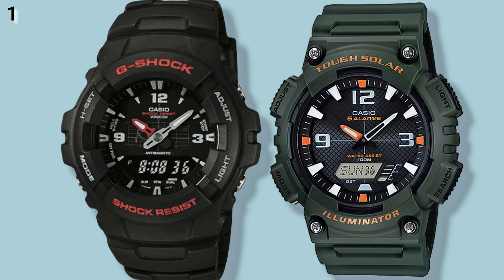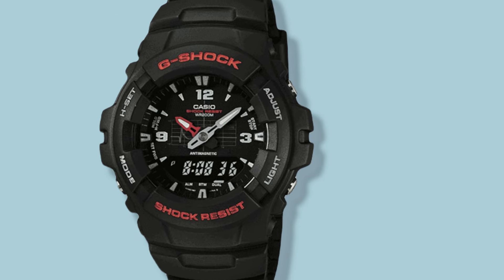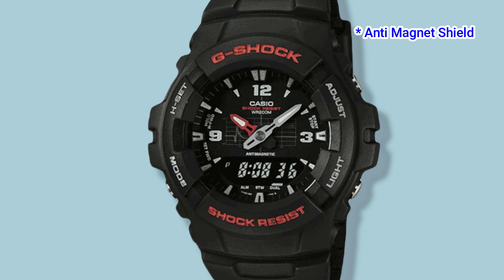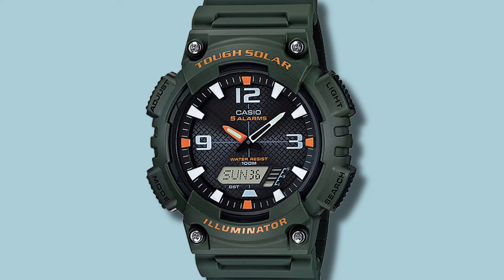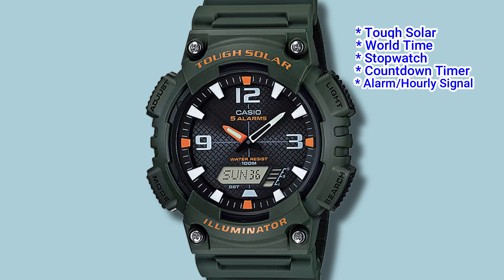Number 1: the G-Shock G100, and the Casio lookalike is the AQS810W. The G100 would suit those working near strong magnets, due to its shielding from strong magnetic fields. This AnaDigi watch comes with a daily alarm, stopwatch, EL backlight, Neo-brite hands, full auto calendar, and dual time. You can pick up a G100 for about $65. The Casio AQS810W AnaDigi offers great value, with tough solar, world time, stopwatch and countdown timer, alarm with an hourly signal, LED backlight, and 100m of water resistance — often sold for under $40.